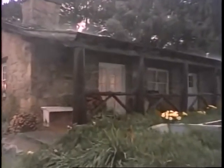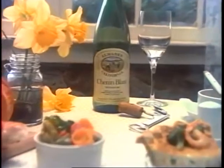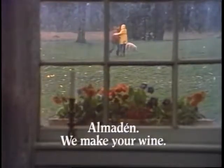We know you. Let it rain, you say to her — we'll have a wonderful day. And you pour the Almaden. Almaden Chenin Blanc — fragrant, fresh, delicate. It's one of your favorites. We know the wine you like because we've been making wine longer than any other California winery. We know you. We make you a wine.